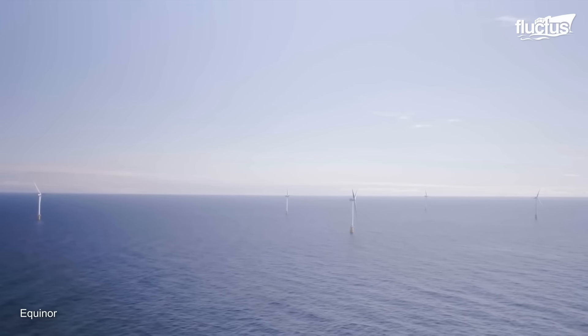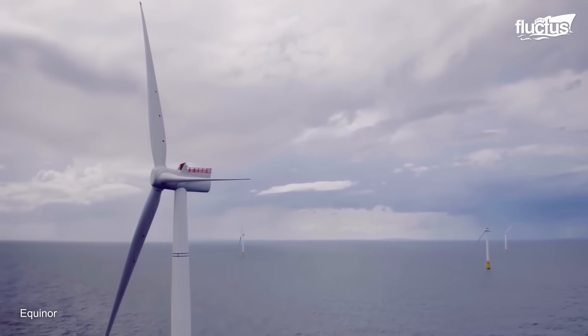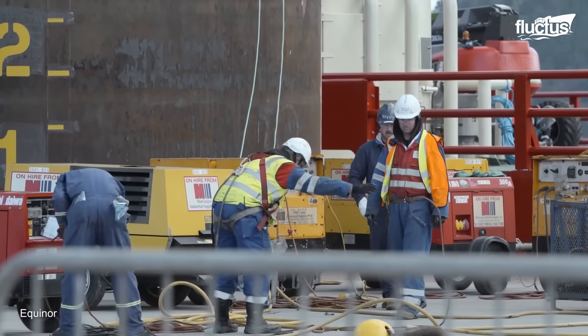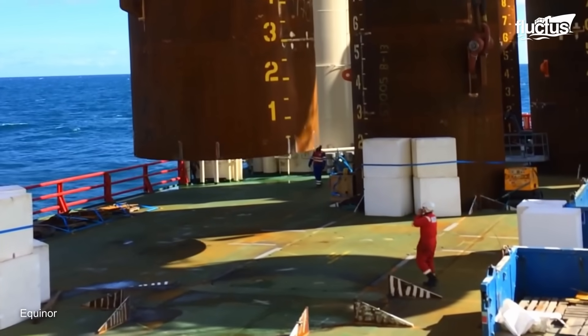Such a farm consists of five 6-megawatt Siemens direct drive turbines on Hywind floating monopiles. The Hywind concept was developed by Statoil, now Equinor, and is the first commercially viable floating wind turbine technology.